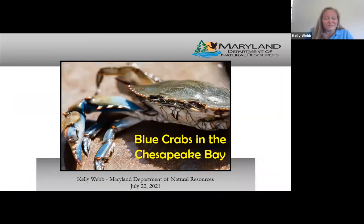Thank you for the introduction, Caitlin. Today I'm going to talk about how crabs grow and how that connects with the blue crab life cycle. Blue crabs are a pretty iconic species to the Bay region. This species is easily recognized by its hard olive green shell and its bright blue claws.